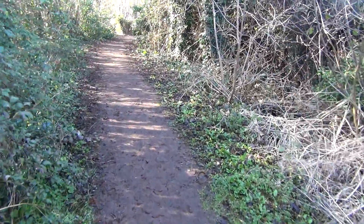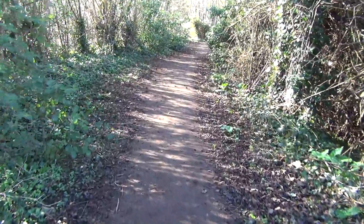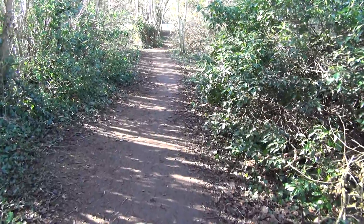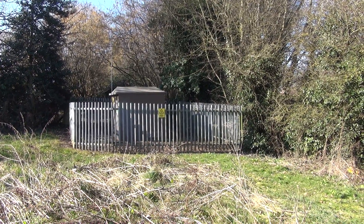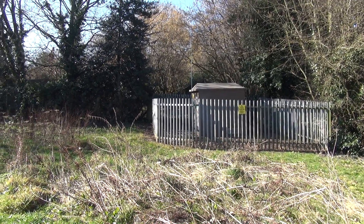The ground is rising now. There's allegedly a tunnel here. Don't suppose you're going to have much chance of access to it, but you never know - there's fencing up there. Unfortunately, it looks more like a pumping station or transformer.